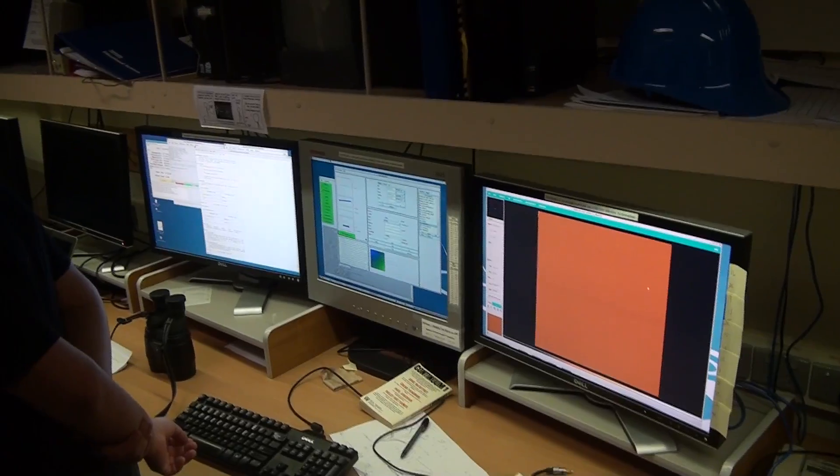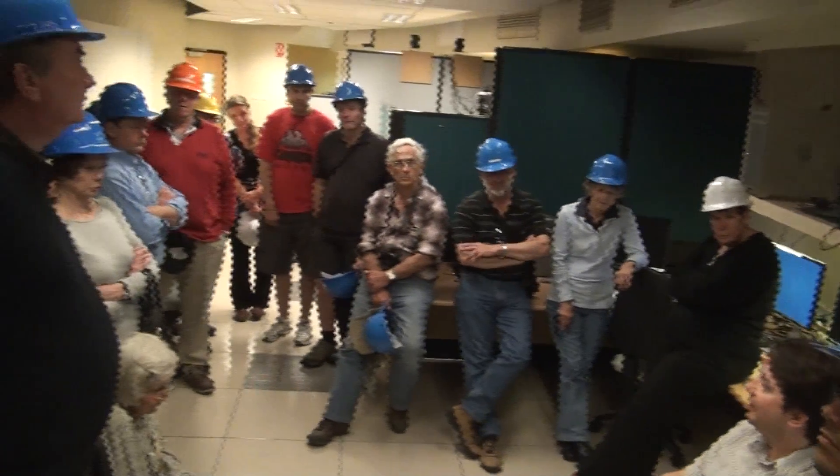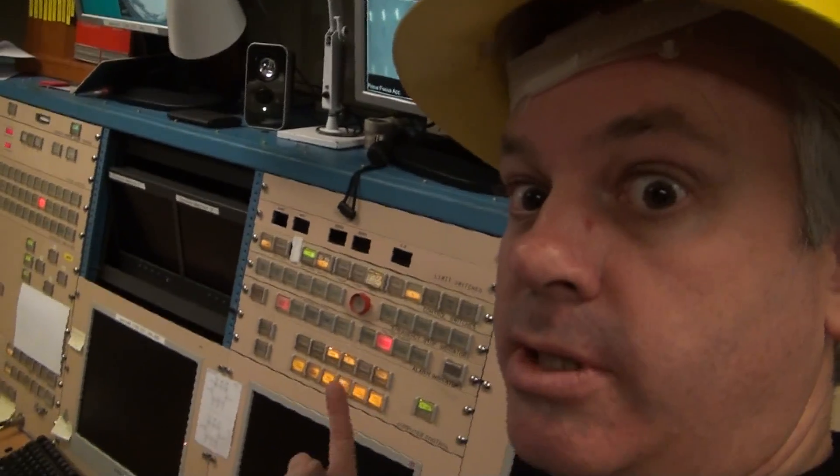Here's our group, and we're just about to go on a tour of the big telescope, which is in this building here. Ancient technology.